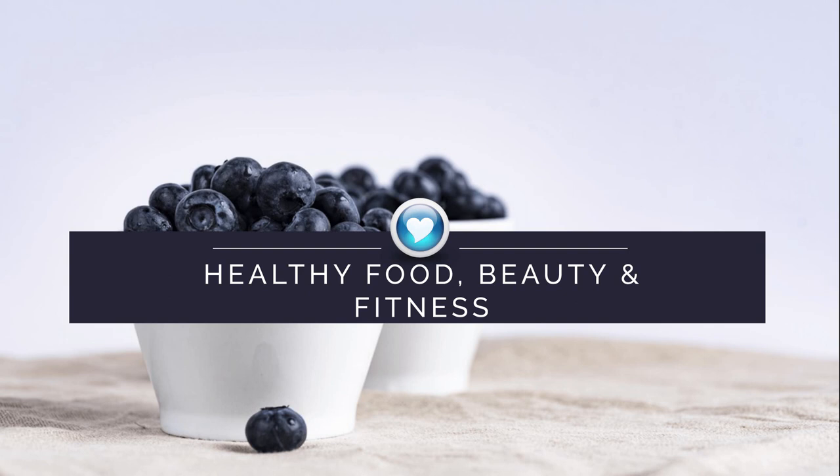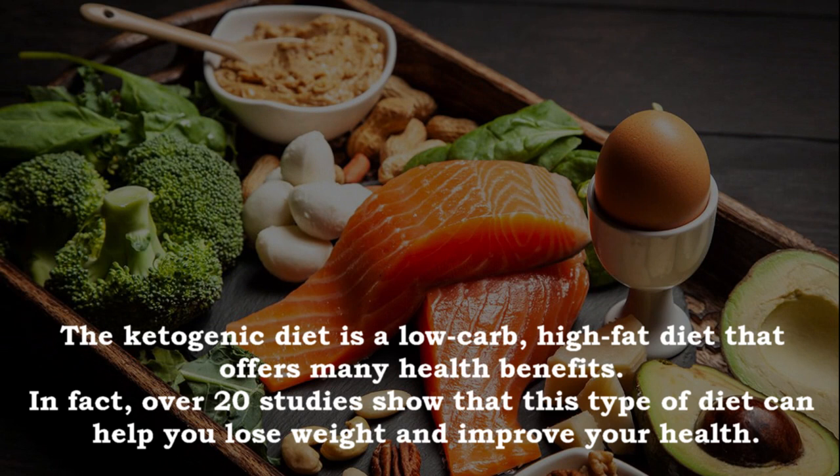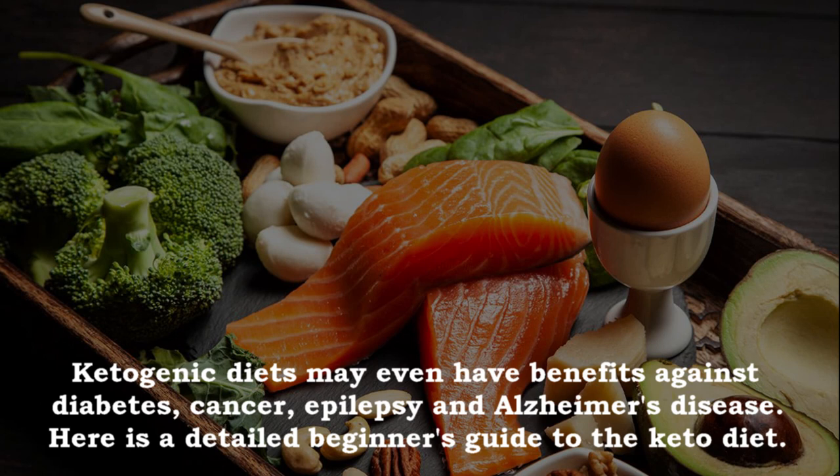The ketogenic diet is a low carb high fat diet that offers many health benefits. In fact, over 20 studies show that this type of diet can help you lose weight and improve your health. Ketogenic diets may even have benefits against diabetes, cancer, epilepsy and Alzheimer's disease.